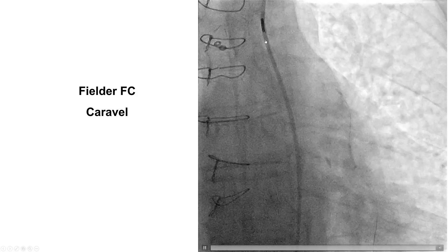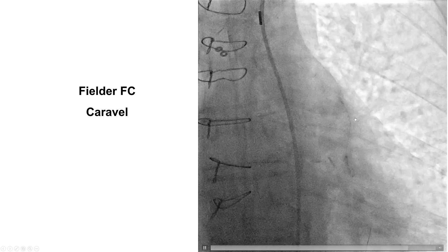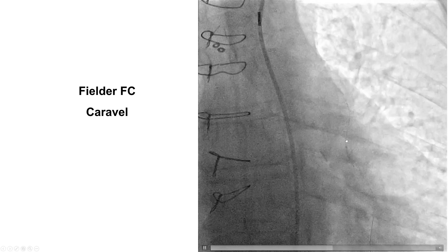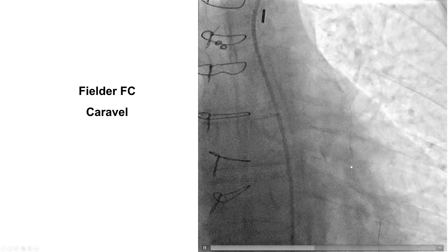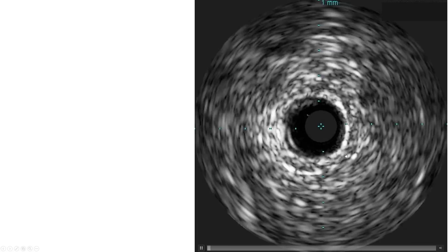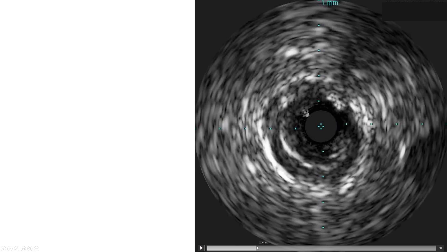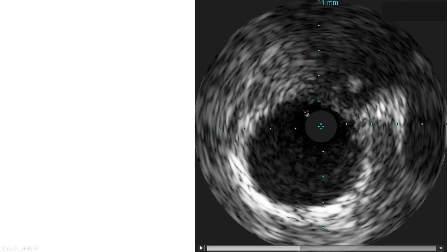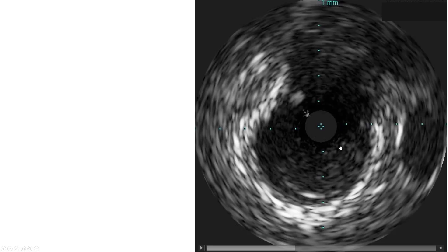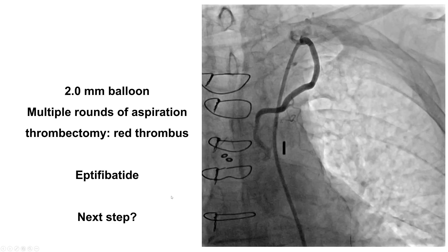With the balloon pump in place, we were able to wire using a filed LFC polymer-jacketed wire through a caravel microcatheter. This is an example of using CTO techniques with microcatheter and wire that can be used for acute occlusions as well. We then predilated with a small balloon, which unfortunately did not restore much flow.